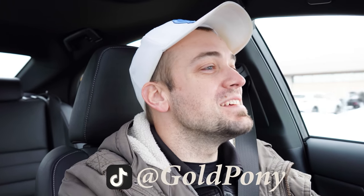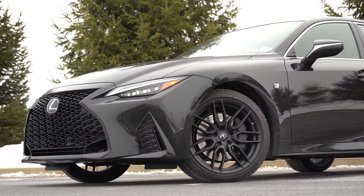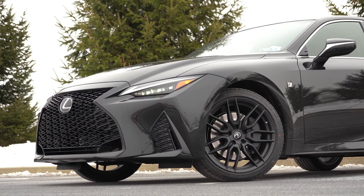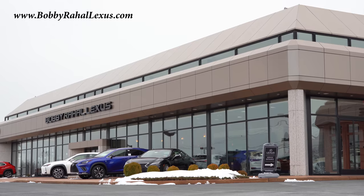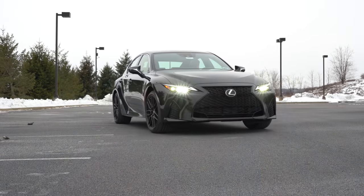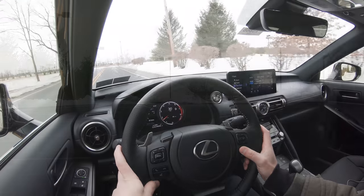What is up you guys, welcome back to another one. If you are new to the channel, I am Gold Pony — I do new car, truck, and SUV reviews on YouTube. Today we are in the new 2021 Lexus IS 350 F Sport, courtesy of Bobby Ray Hall Lexus in Mechanicsburg, PA. For more information on their inventory, please feel free to check out the link in the description box below. I am super excited to be in this thing today — the second I sat in this thing I felt like a rock star, this is such a nice car.